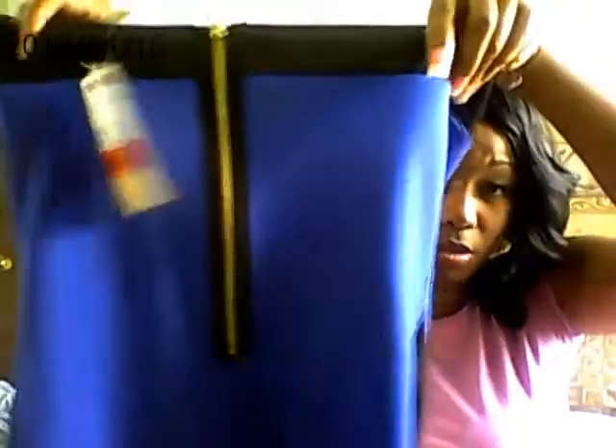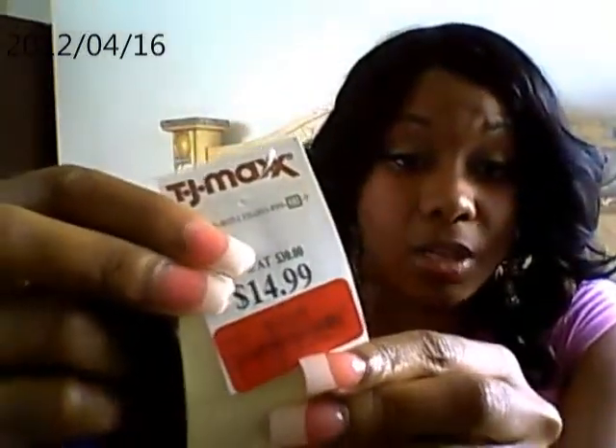I actually got this dress from TJ Maxx too — very, very, very cute. I like the detail on it. It has black on the side, it's all blue, and has a zipper going halfway down the back. It's like a tube dress and I only paid $10 for it. I also got this really cute, dressy, very classy romper and I paid $19.99 for that.